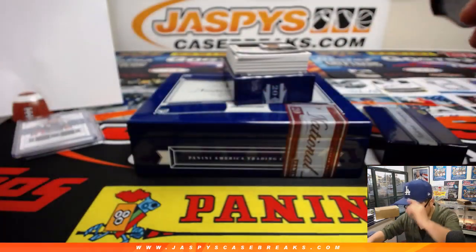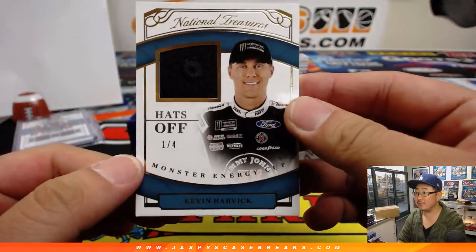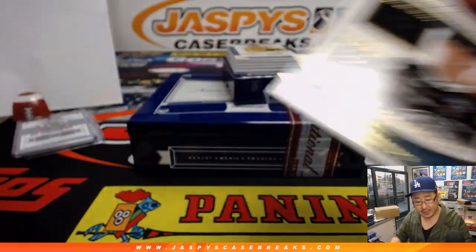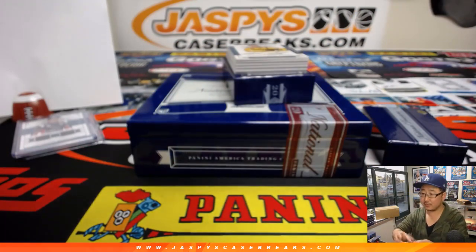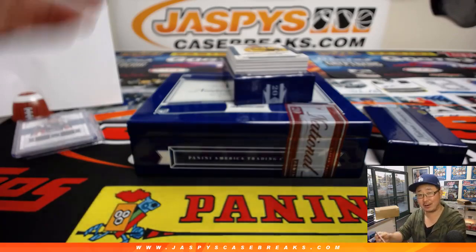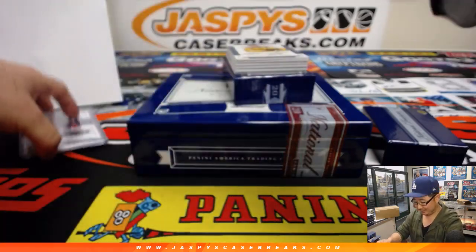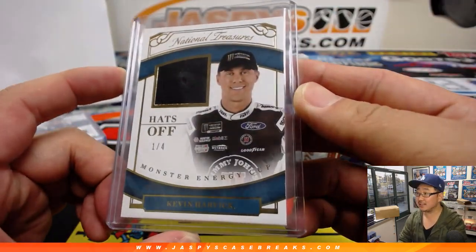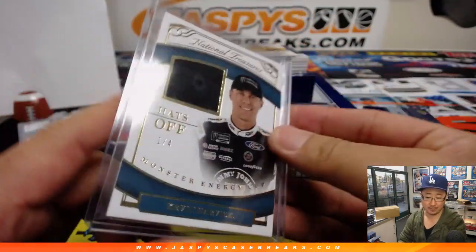We've got hats off — Kevin Harvick. Nice. 1 out of 4. Kevin Harvick, whoever's going to make the call — that goes to EO, the number 1. William Byron — I think he is one of the younger guys in the Monster Energy Cup series. Hats off, 1 out of 4. Kevin Harvick going to number 1, EO.